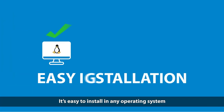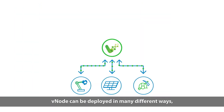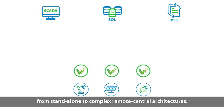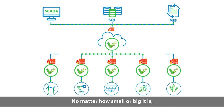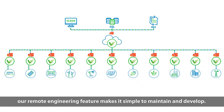It's easy to install in any operating system and allows plug and play for any instance that suits you best. Vnode can be deployed in many different ways, from standalone to complex remote central architectures. No matter how small or big it is, our remote engineering feature makes it simple to maintain and develop.